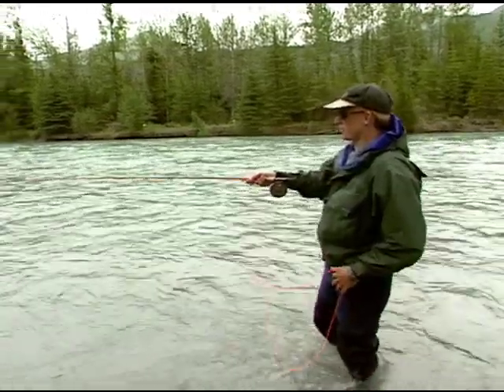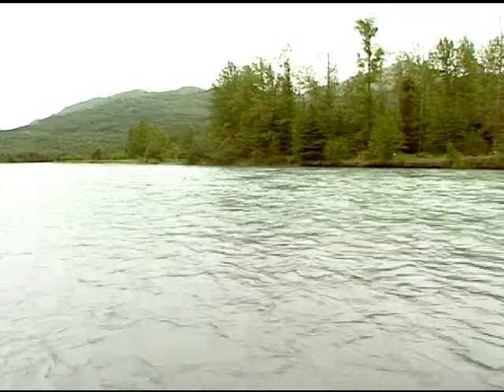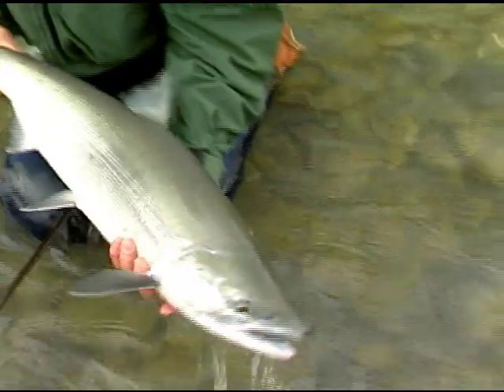We'll also travel to the Kenai River on the Kenai Peninsula. This is perhaps the most fished river in all of Alaska. Here we learn how to intercept sockeye salmon with pro guide Fred Talene and take the time to make a cast or two for trout and char.